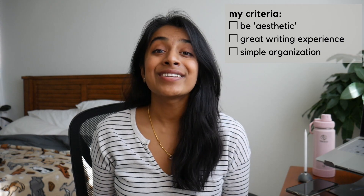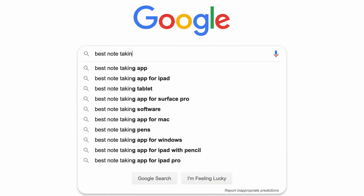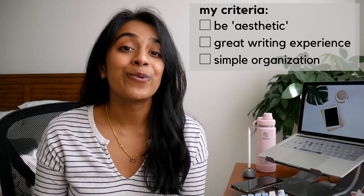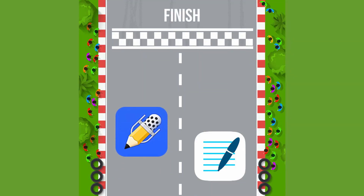After establishing this wishlist, I did some researching on what was out there and ultimately narrowed down my search to two contenders: Notability and GoodNotes. So let's see how these two fared with my three criteria. As far as which was more aesthetic, Notability took the lead.